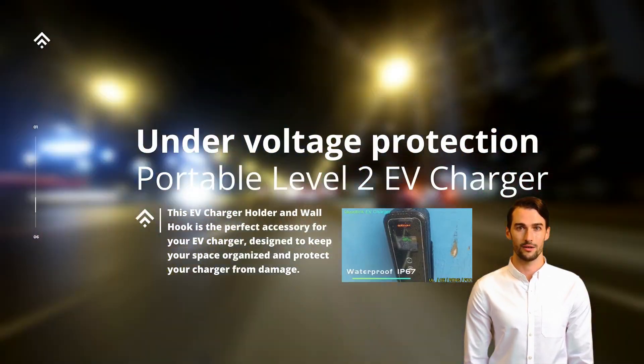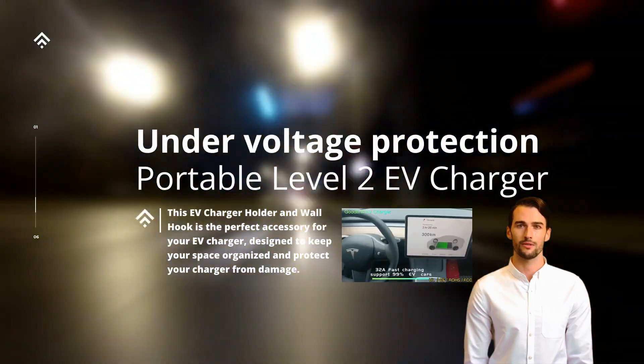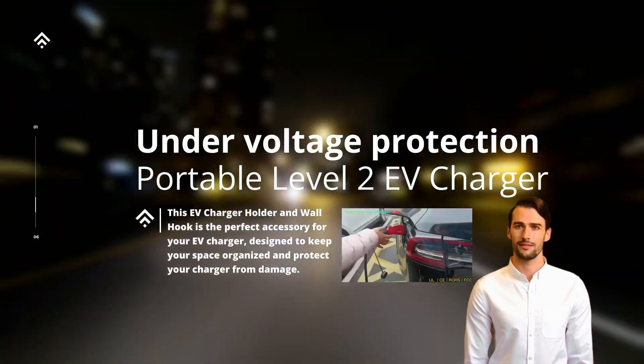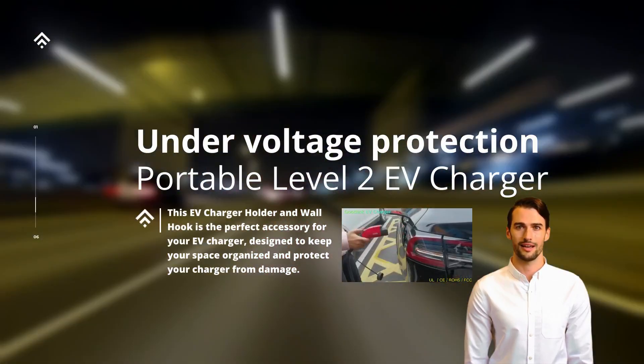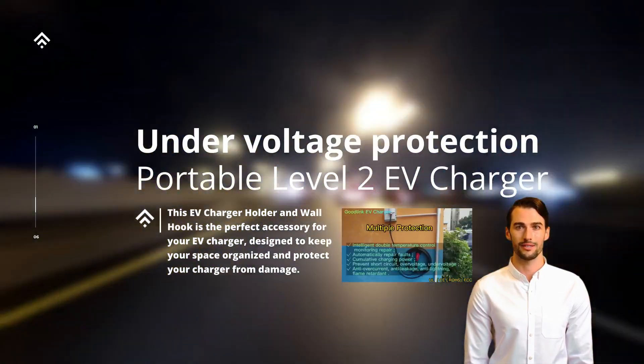In conclusion, under-voltage protection plays a vital role in portable Level 2 EV chargers. This feature actively monitors the incoming voltage and takes preventive measures if the voltage drops below the recommended level.